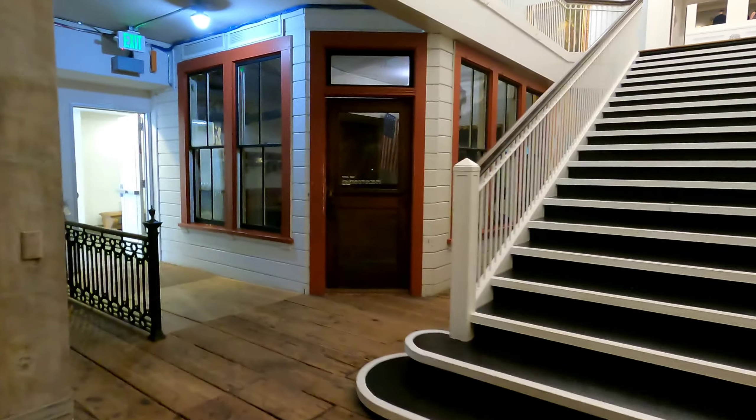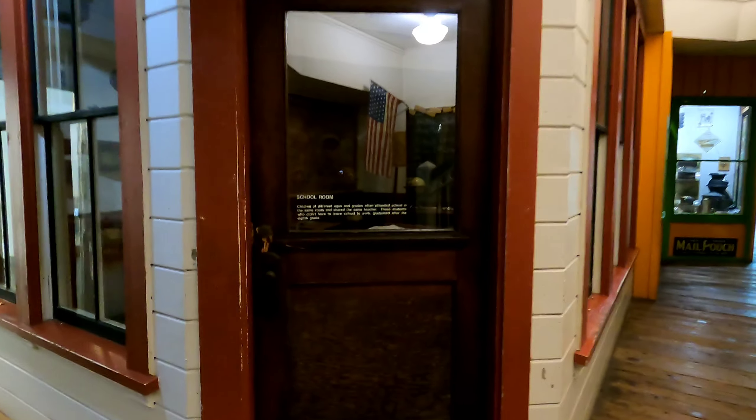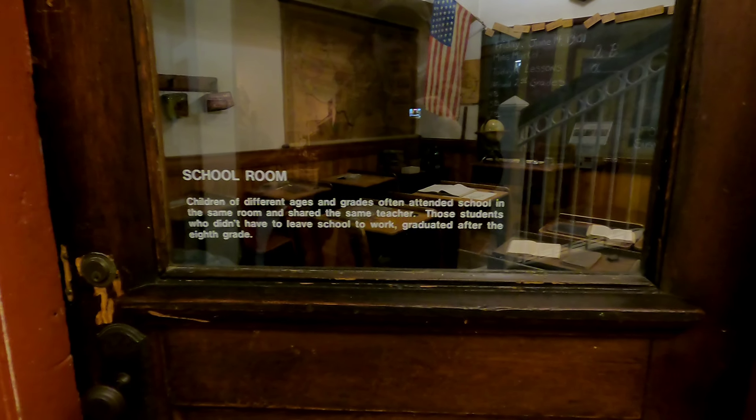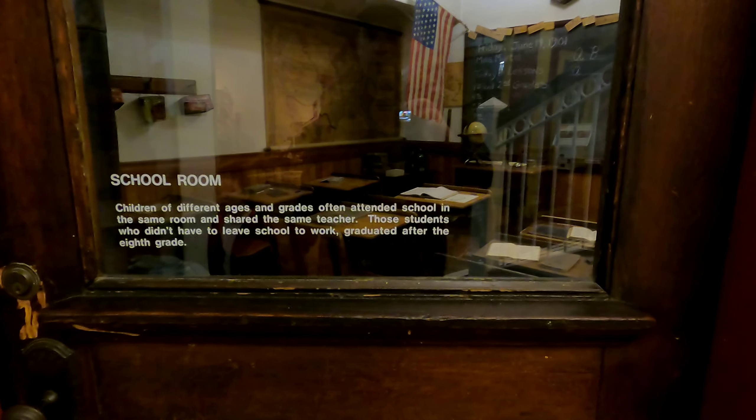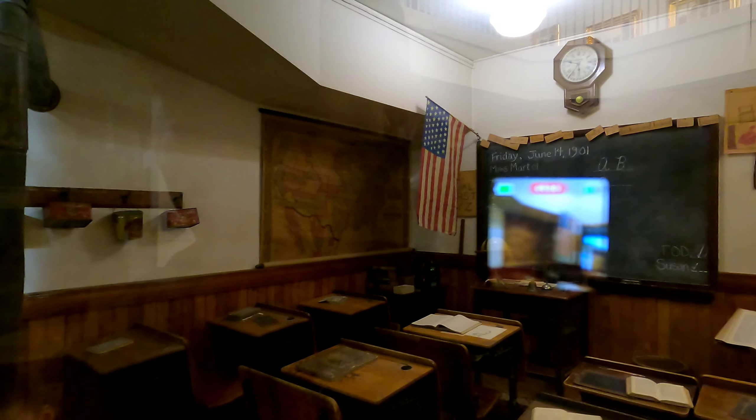This looks like a school over here — a school room. Wow, look at the old-fashioned desks from way back then. The beautiful American flag. I guess that's like a heating area where you put wood so it could keep the kids warm. I'm not that sure.